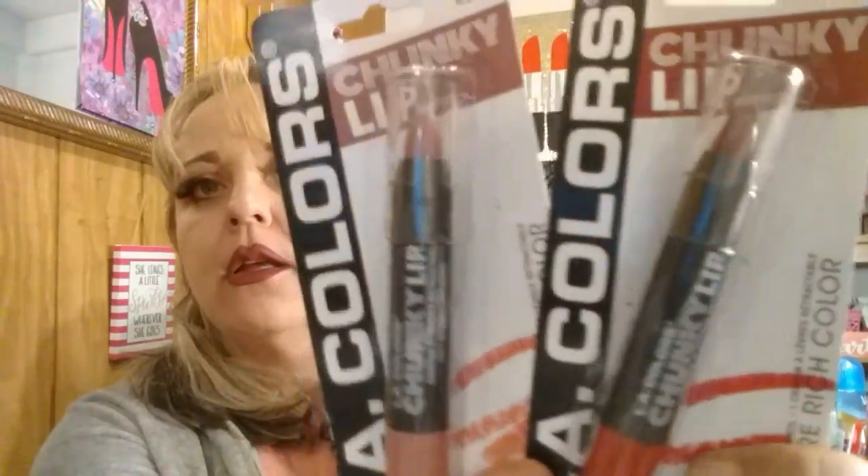I found these L.A. Colors Chunky Lips. I got one in Daring Red and Feels Nude. They had a whole display out with a whole bunch of these, and I know these come and go at the Dollar Tree.